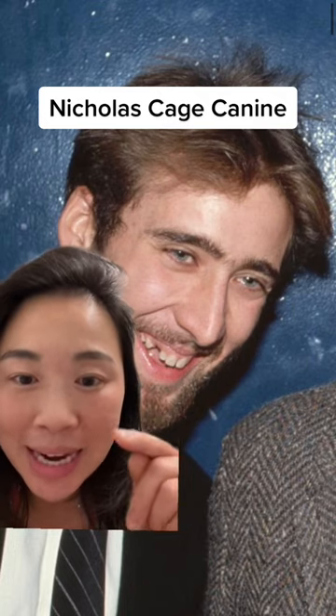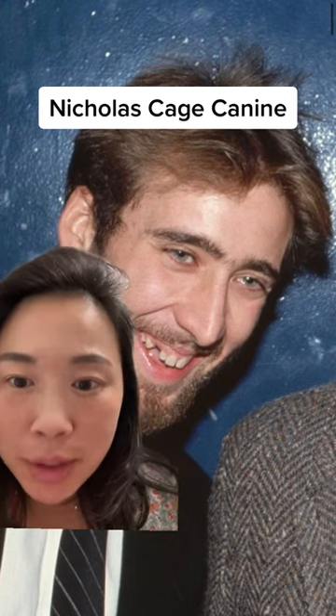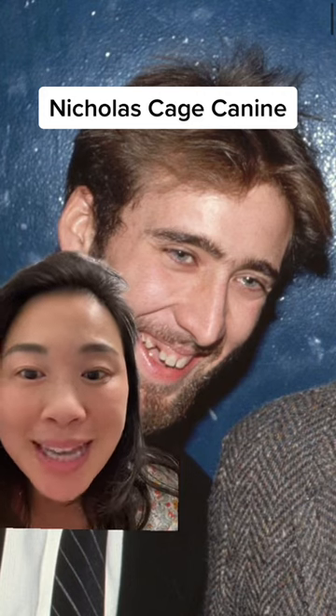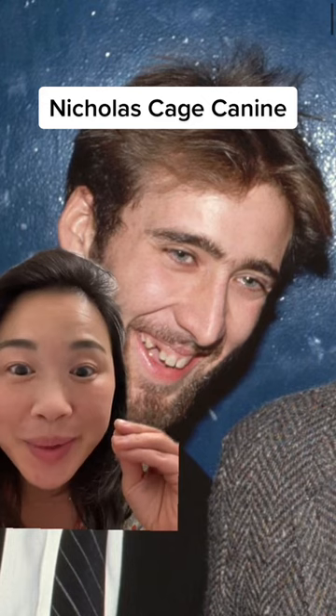In the 1981 photo, he had like a baby canine here, and in the 1993 or 1994 photo, he had this really big tooth, and I could not wrap my head around what was going on. So I had to do a deep dive because I don't like not knowing things. It just bugs me. So here we go.